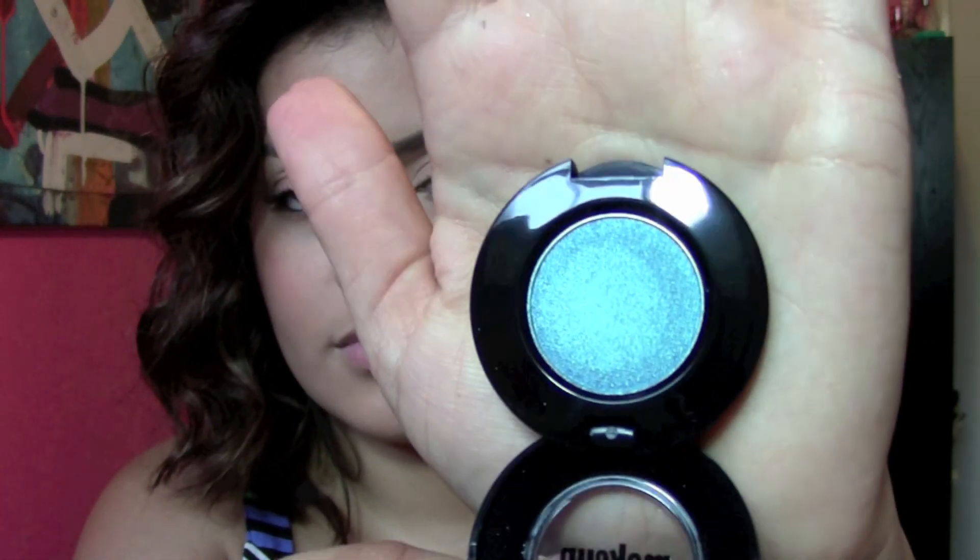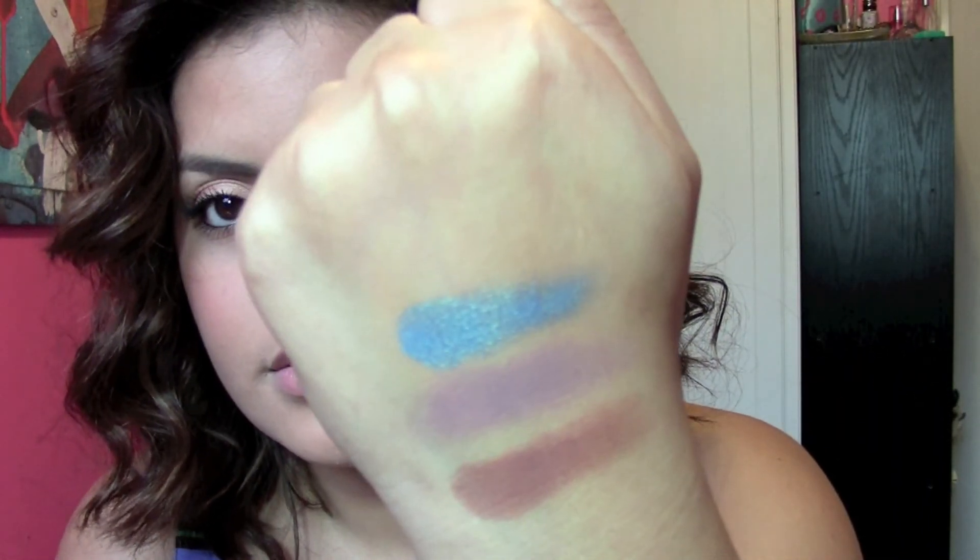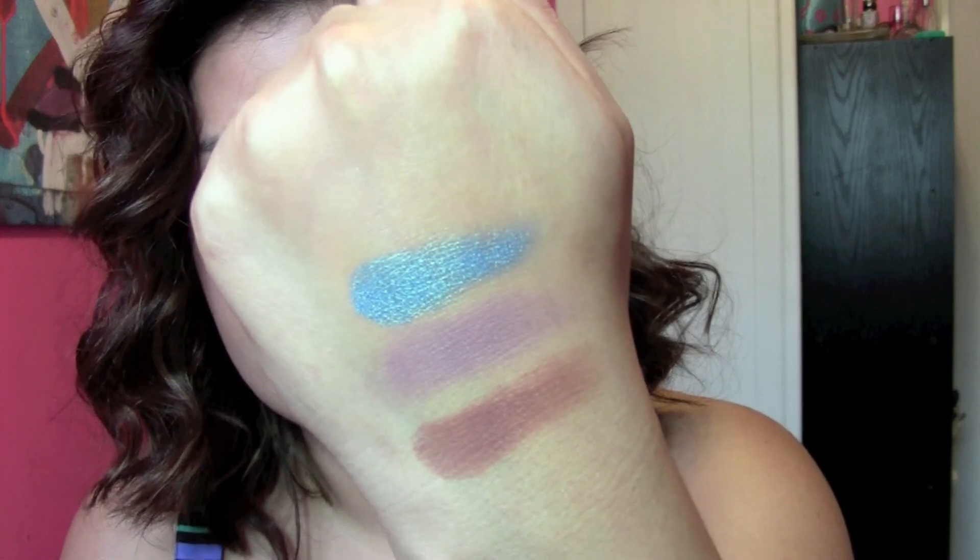The next color is really exciting — just by the package I can tell I'm going to love it already. This one is called Mermaid. It's bright and beautiful. Oh my goodness, I love that.